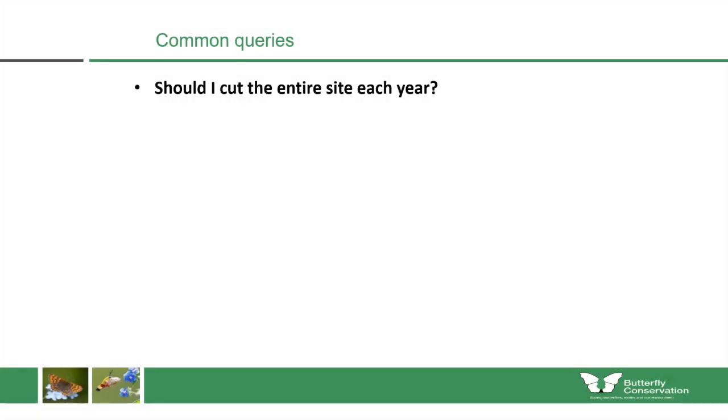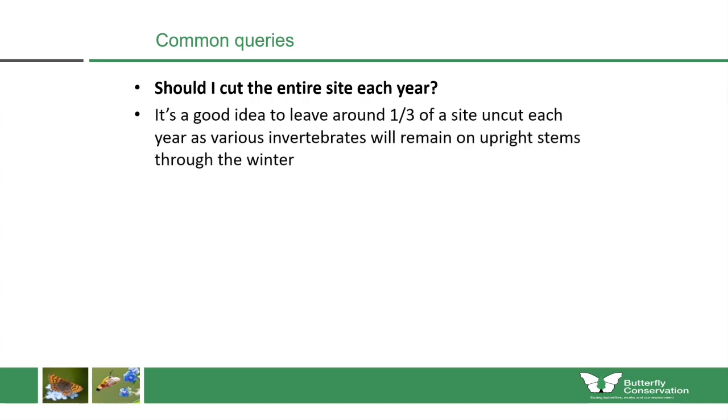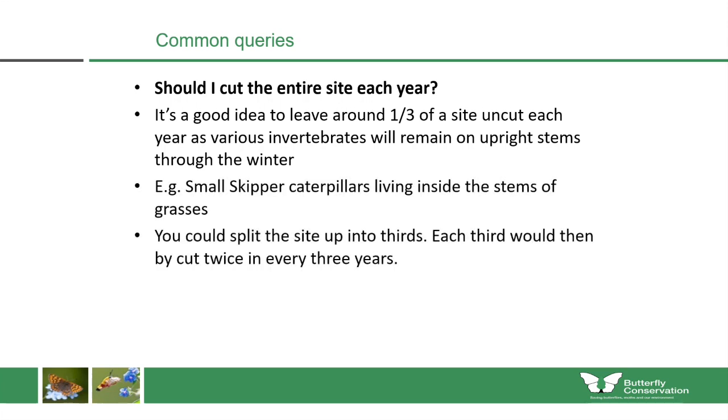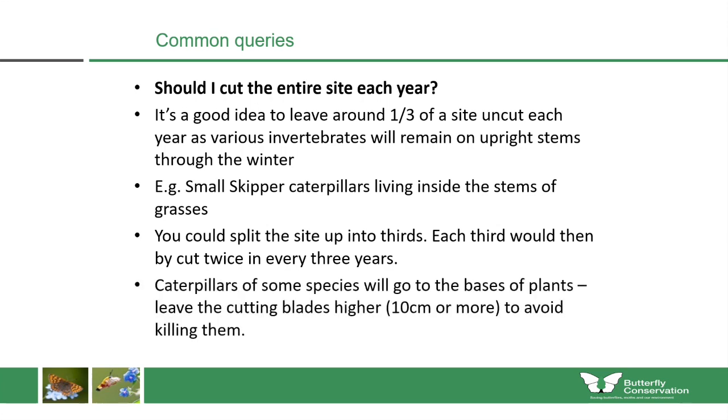One of the most common queries I get about meadow maintenance is whether you should cut the entire site each year. After you've established the site and it's becoming more floristically diverse, you can become a bit more relaxed with the maintenance. I think it's a good idea to leave a third of the site uncut each year, since some invertebrates remain on upright stems through winter — such as small skippers living as caterpillars inside stems. By splitting the site into thirds and cutting on a rotational basis, each third would be cut twice in every three years. When cutting, leave the blades a bit higher — such as 10 centimetres or more — to avoid killing caterpillars at the base of plants.